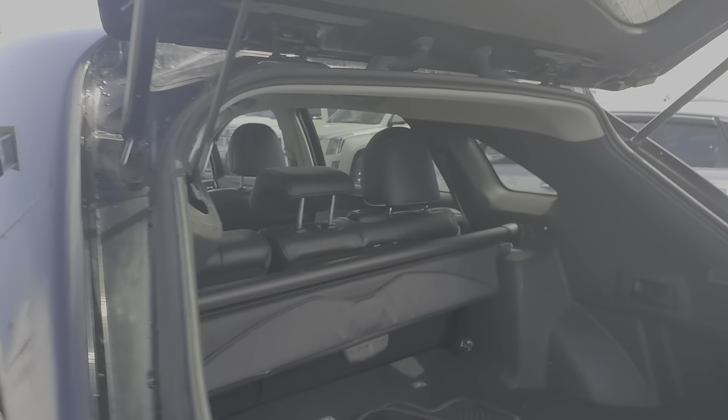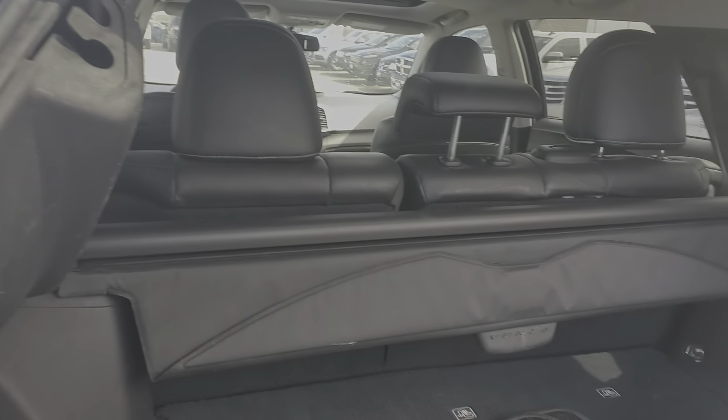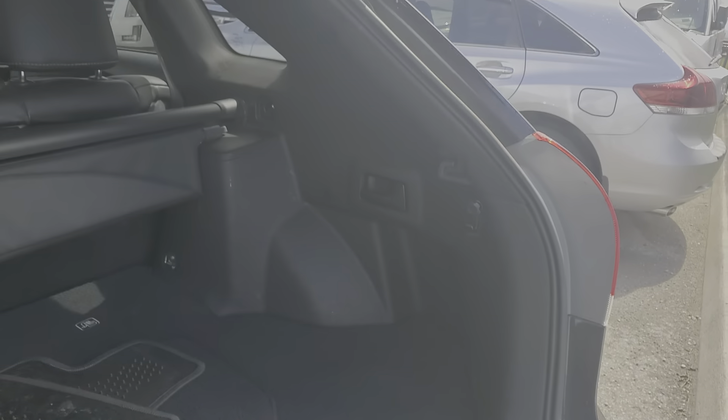Inside the trunk here as well, lots of cargo space, all the floor mats and everything are in there as well with the privacy cover. But everything is just in fantastic condition all the way around.